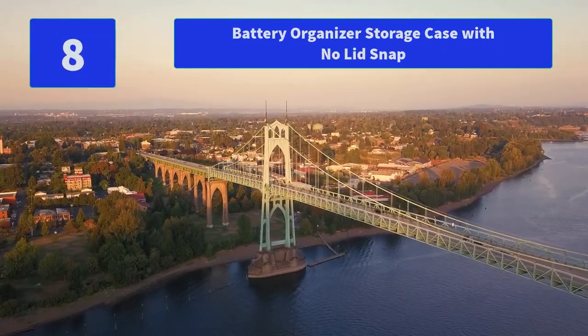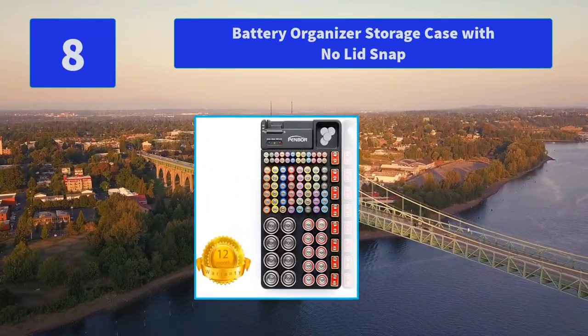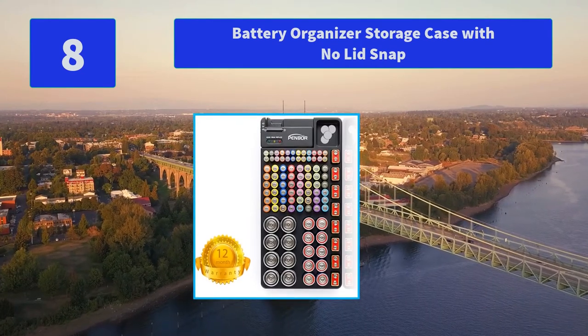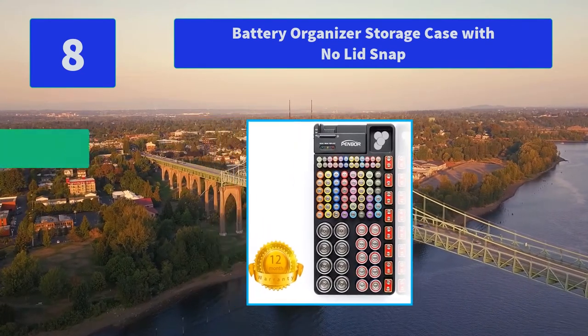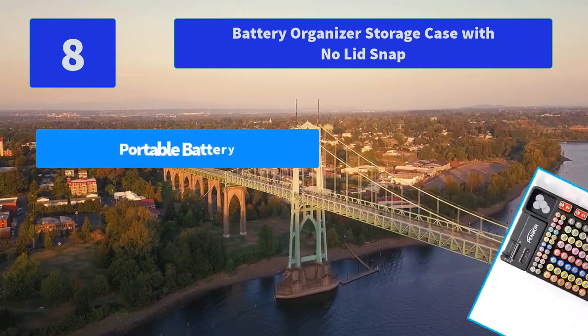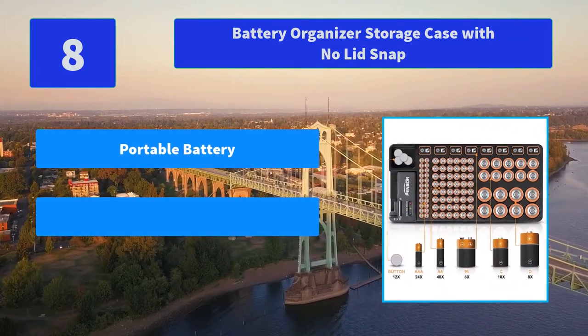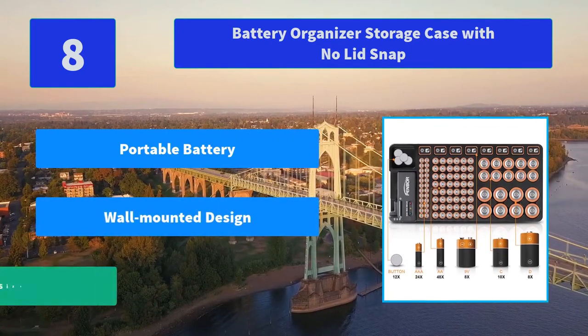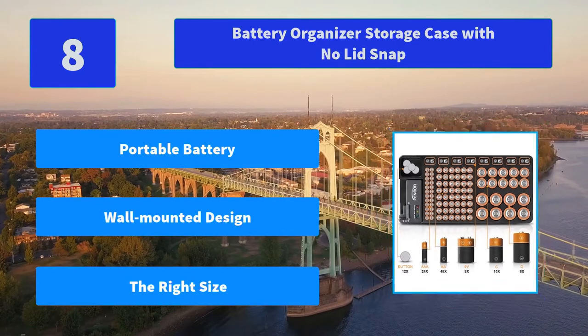Number 8: Battery Organizer Storage Case with No Lid Snap. The tester doesn't require any batteries for operation; it works on the power of the battery being tested. You can read the working gear and remaining time through the indicator display. Main features: portable battery, wall-mounted design, the right size.